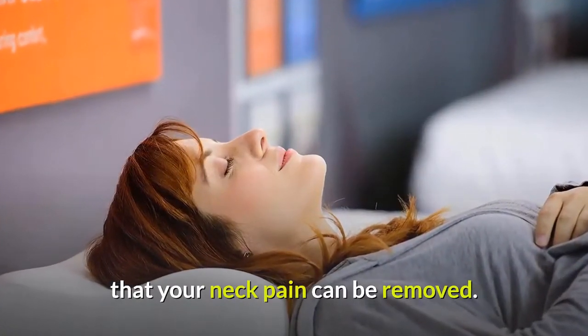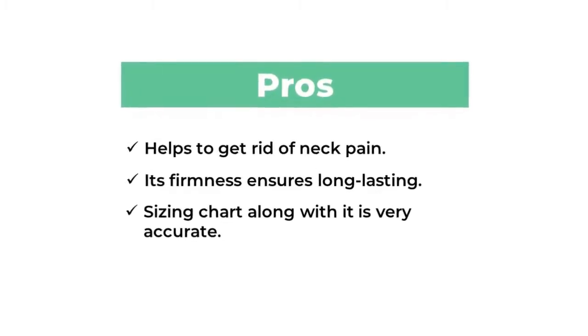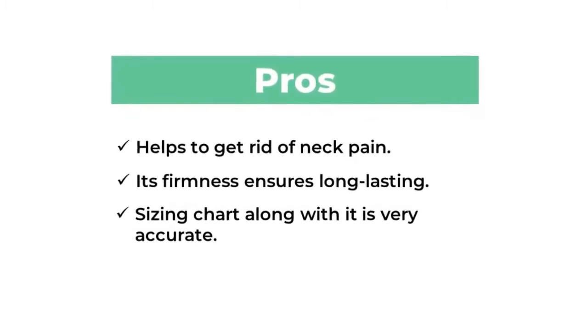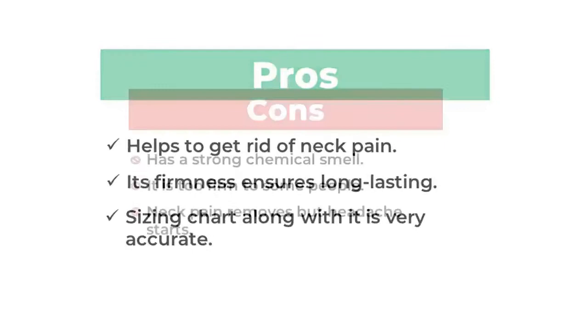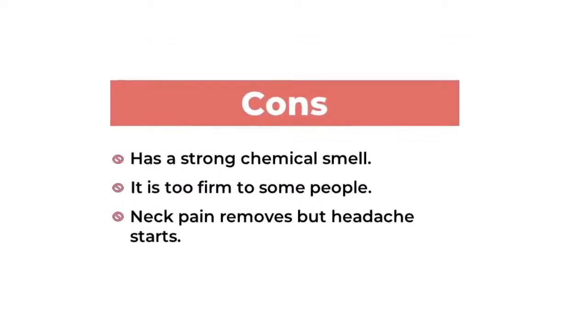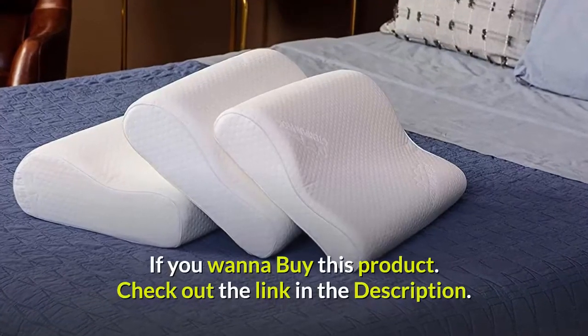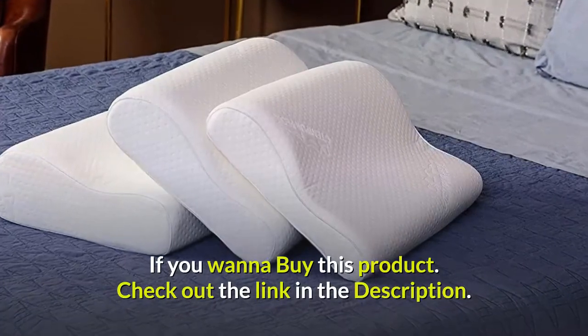Pros: helps to get rid of neck pain, its firmness ensures long-lasting support, sizing chart is very accurate. Cons: has a strong chemical smell, it is too firm for some people, neck pain may be relieved but headaches can start. If you want to buy this product, check out the link in the description.